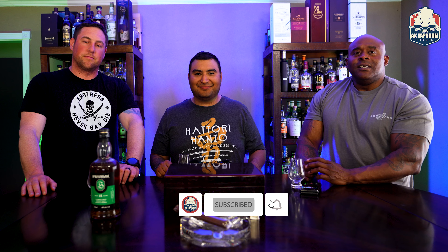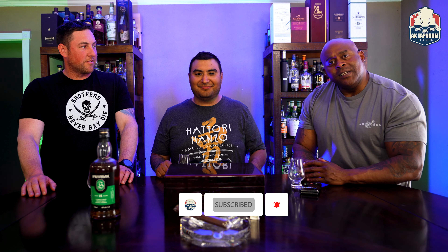Thank you for watching another episode of AK Taproom. We appreciate you guys hitting that like and subscribe. My word for the day: please don't drink and drive — call Uber, call a taxi, call a friend. Quality over quantity. I'm Brent tapping out. Josh tapping out. Murdoch tapping out. Cheers.